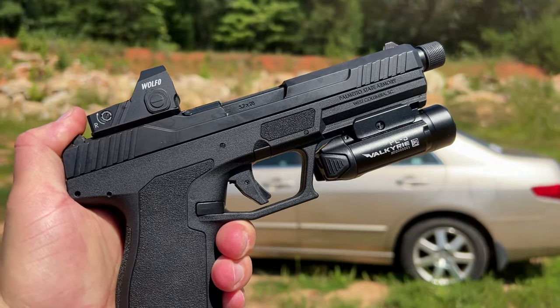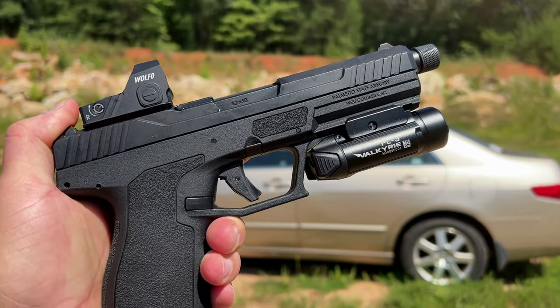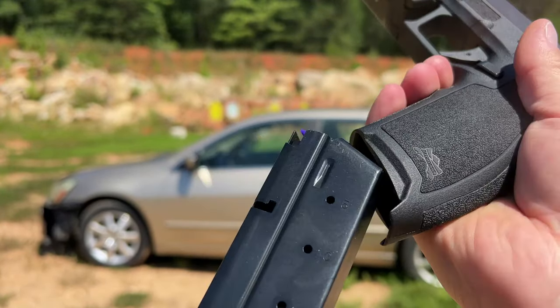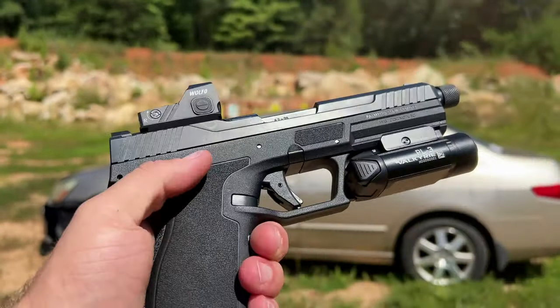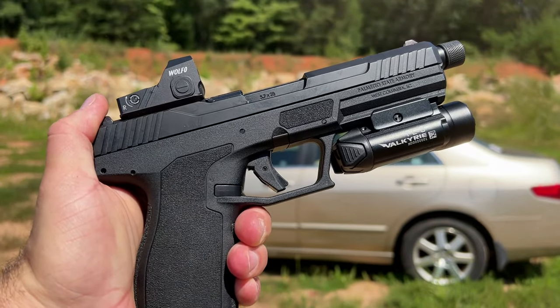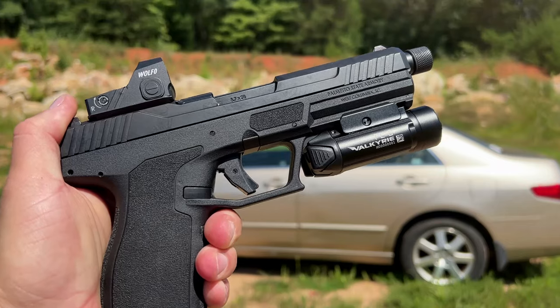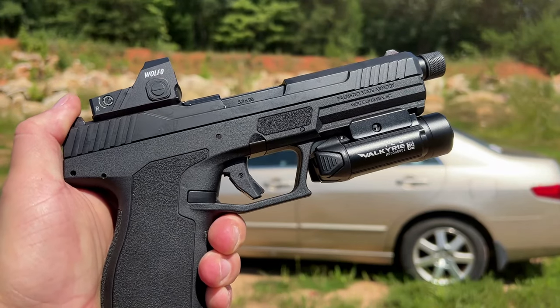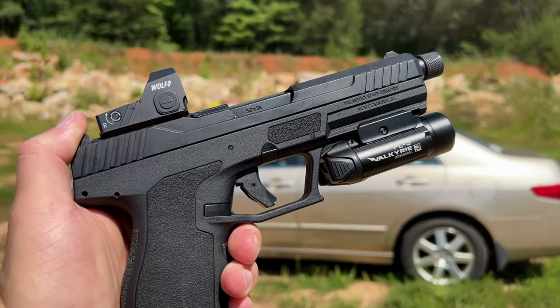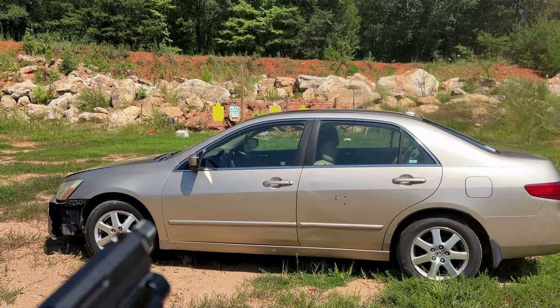Next up, 5.7. This is the 40 grain VMAX rounds made by FN — the blue polymer tipped rounds. We're going to be shooting that. But before we get to that, I want to give a huge shout out to Nautilus Ammunition for sponsoring the 9mm for other videos. It really helps out the channel. I've got the code 704TACTICAL to save you some money. Definitely check them out. More info on the channel page. But let's take these shots right here.